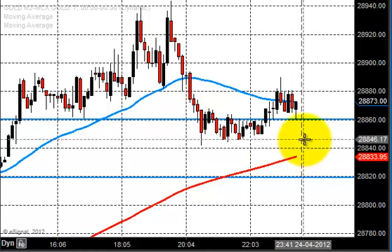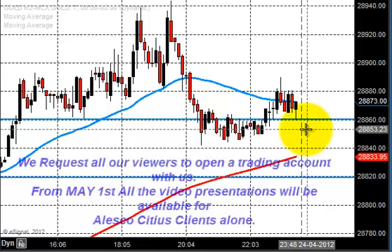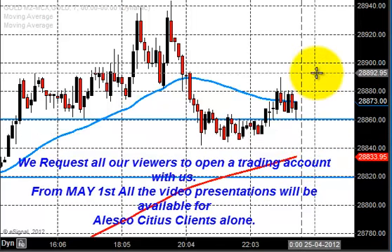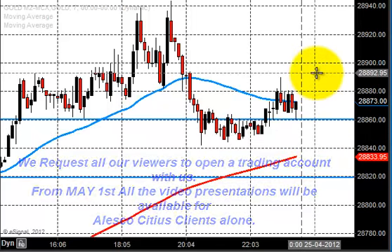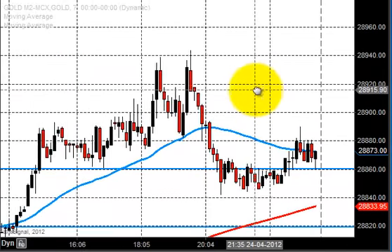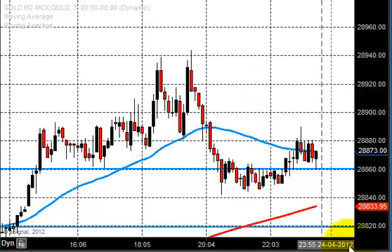Please do your homework — starting today, maintain a special chart book for all the commodities and keep practicing drawing support and resistance. Moreover, trusting your support and resistance will guide you toward perfection in trading and technical analysis. Today we are expecting some buying in gold — let us see what happens. Thanks for watching and take care, bye.